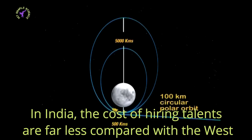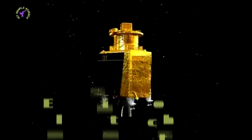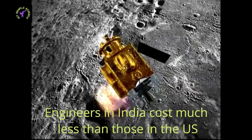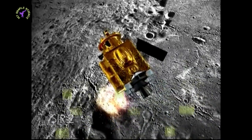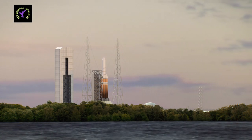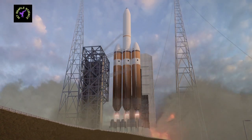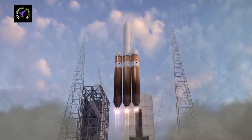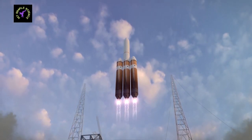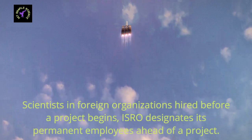Fifth, in India the cost of hiring talent is far less compared to the West. Sixth, engineers in India cost much less than those in the U.S. — the approximate annual income of an aeronautical engineer in the United States is just under $1,05,000, whereas in India the higher end of the scale is less than $20,000. Seventh, scientists in foreign organizations are hired before a project begins, whereas ISRO designates its permanent employees ahead of a project or mission, making the entire mission much cheaper.